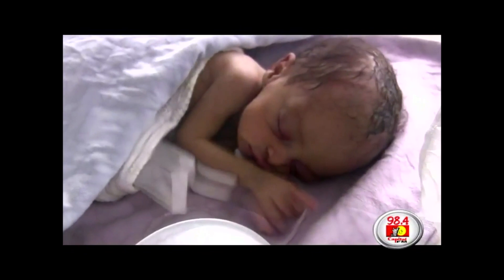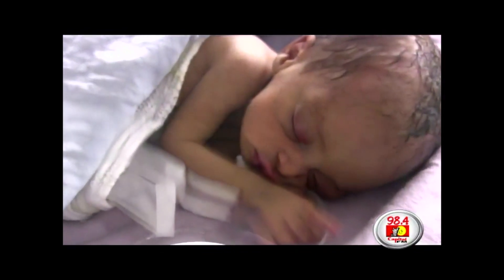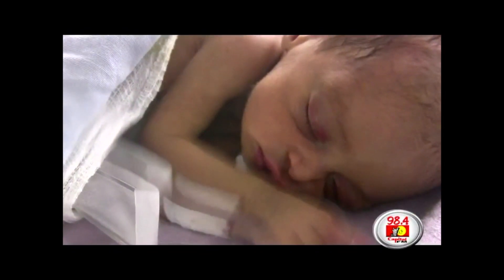But when these babies are not kangarooed, we cannot allow the baby home until they reach 1,850 to 1,900 grams.